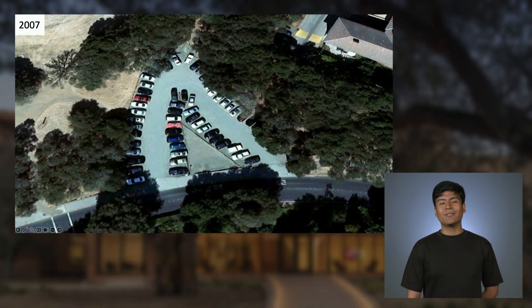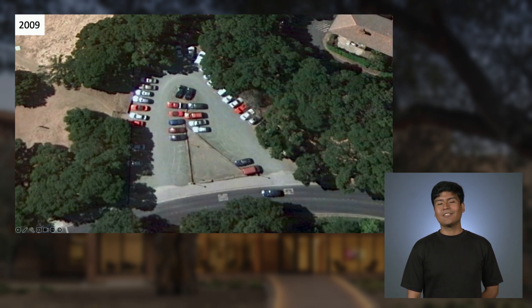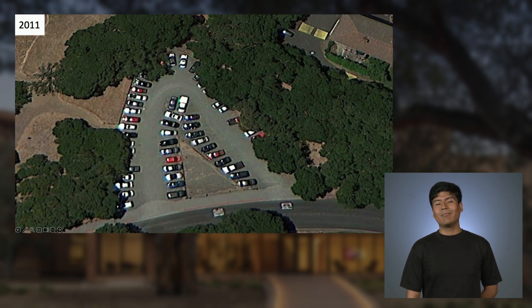Today I would like to tell you the story of a very special place at Stanford. This place started as a parking lot, as you can see here. And through the years, the only thing that changed was maybe the number of cars that dwindled during the summer, but increased back again as classes started again.